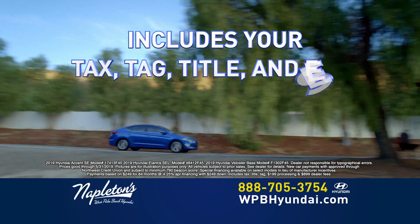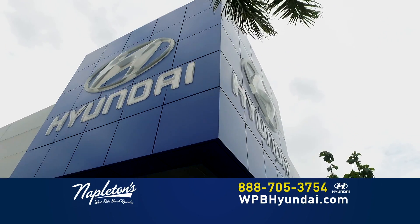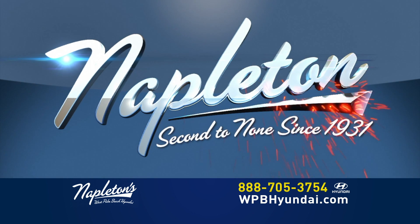Come into Napleton's West Palm Beach Hyundai today and buy your new Elantra for $249 down and just $249 per month. That includes your tax, your tag, your title, all your fees, and it's not a lease. You own it, only at the all-new Napleton's West Palm Beach Hyundai.